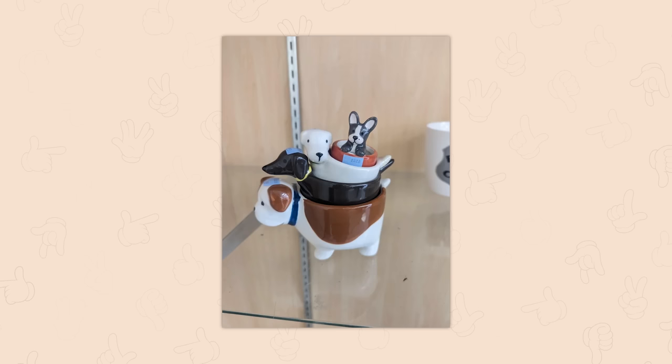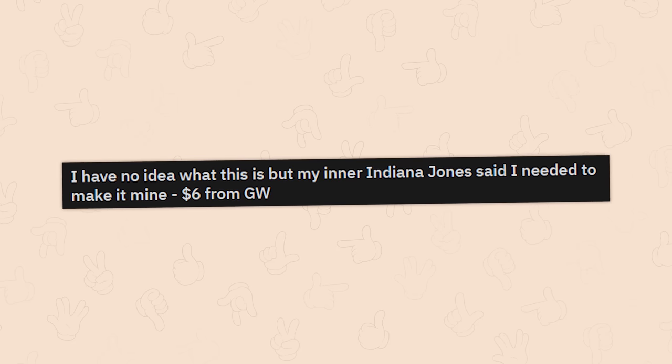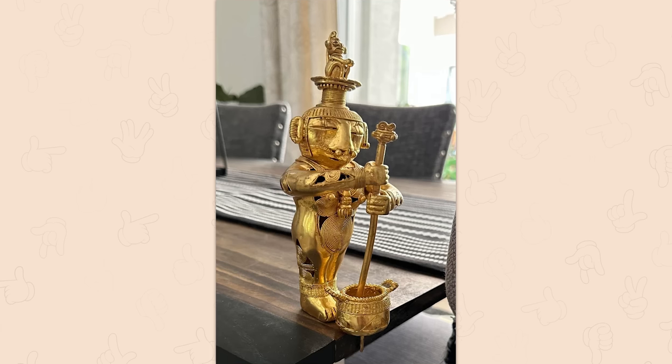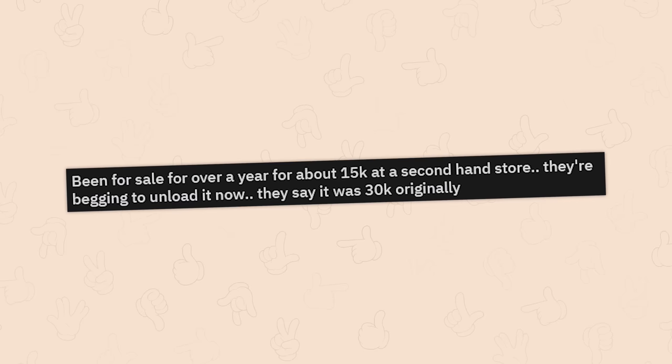Now my favorite find to date — it doesn't even matter what they are, I don't care. Yep, you did a great job. I have no idea what this is, but my inner Indiana Jones said that I needed to make it mine. Six bucks from Goodwill — you chose wisely.